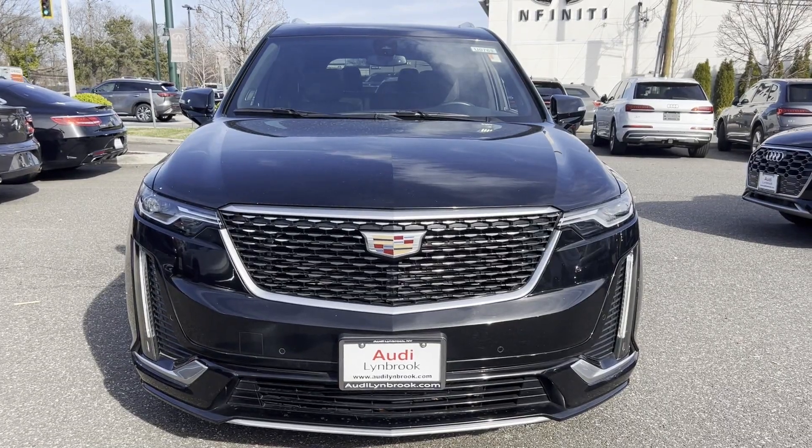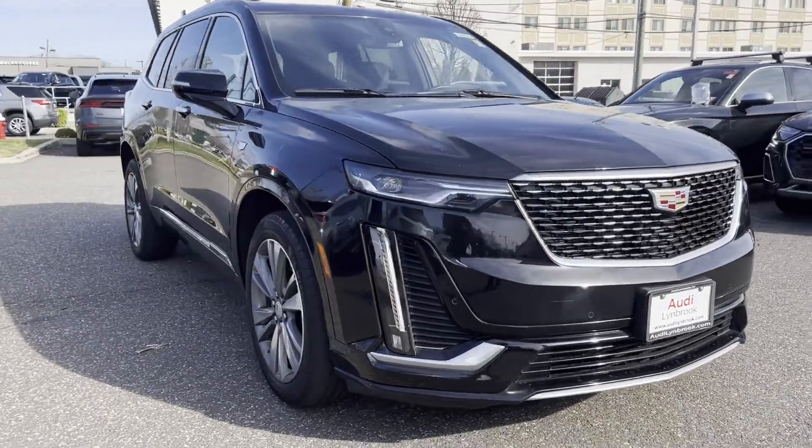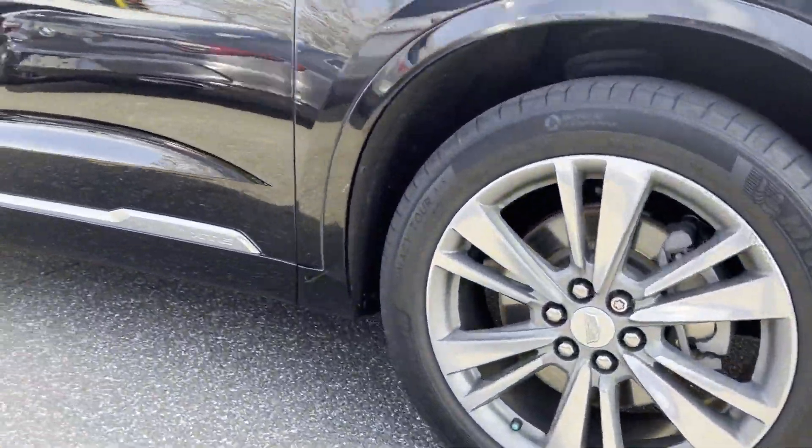2020 Cadillac XT6. With less than 45,000 miles on the odometer, this SUV offers space as well as power and performance.